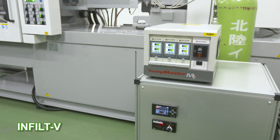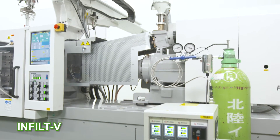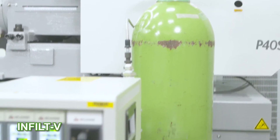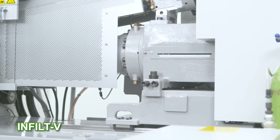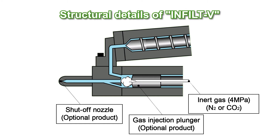The INFILT mainly consists of a patented injection mechanism equipped with an independently developed gas supply unit and sealing function, and supplies an inert gas to the injection unit of a molding machine. The inert gas is injected from a gas cylinder into the injection cylinder by a plunger through the supply unit. The injection unit is equipped with a specially shaped plunger and shutoff nozzle to prevent leaking of the sealed inert gas.